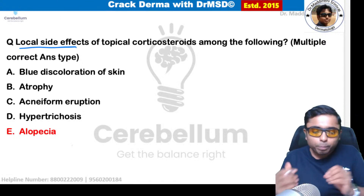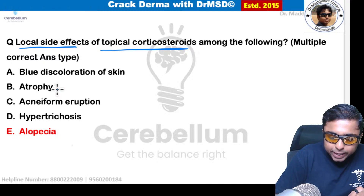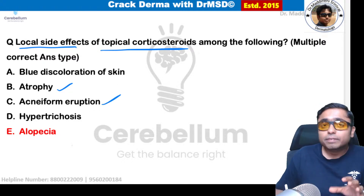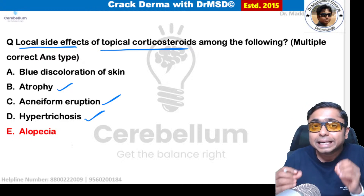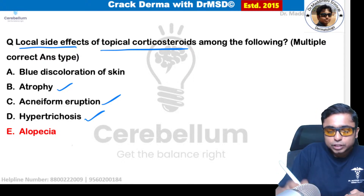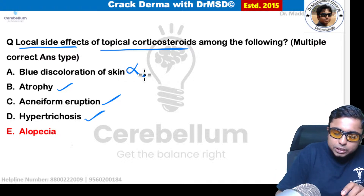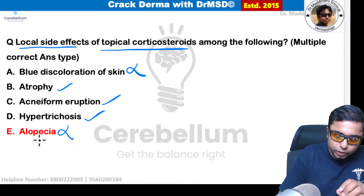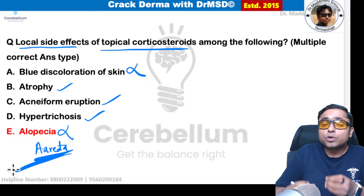Local side effects of topical corticosteroids — multiple correct answer type question. Atrophy of the skin is correct. Acneiform eruptions are correct — this is why topical steroids are contraindicated in acne. Hypertrichosis (increased hair growth) is also associated with topical steroids — so B, C, D are correct. Bluish discoloration is not seen, and alopecia is also not associated; in fact, topical steroids are used to treat alopecia areata, promoting hair regrowth.